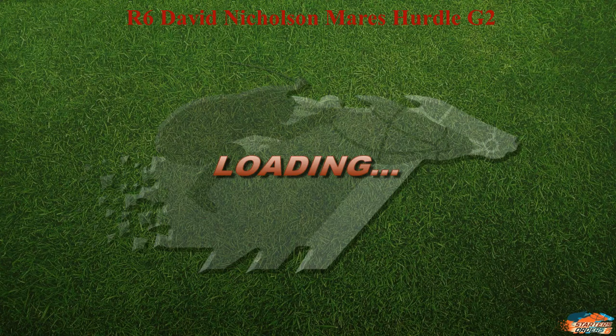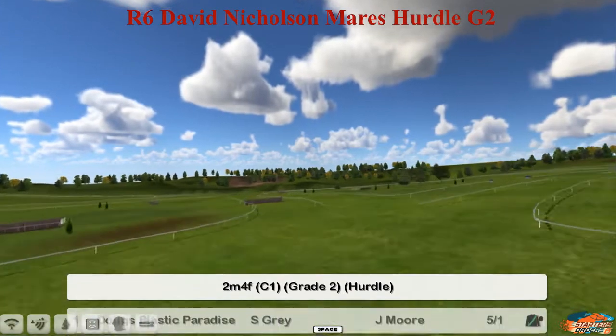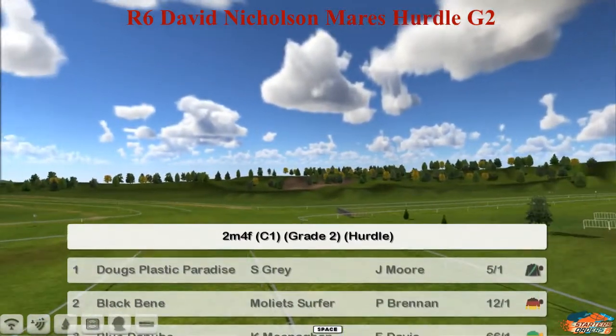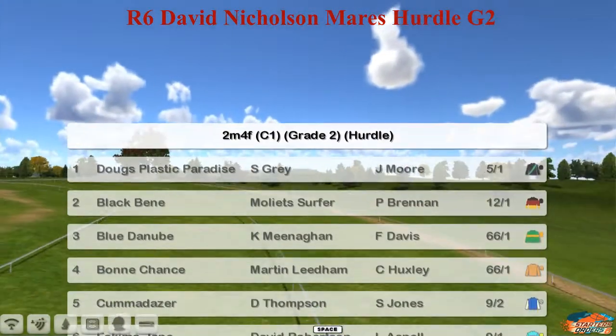After the excitement of that cross-country, we're going to move on to the G2 hurdle, the David Nicholson Mare's over two mile four furlongs. The number one is Doug's Plastic Paradise for Stu Gray, winner of this event last year, coming back to try again.